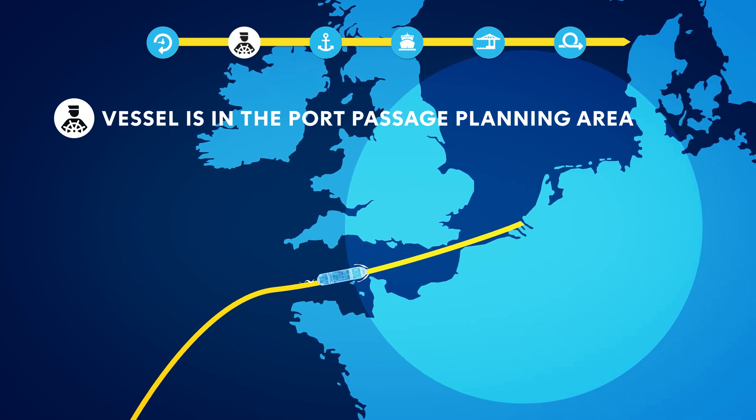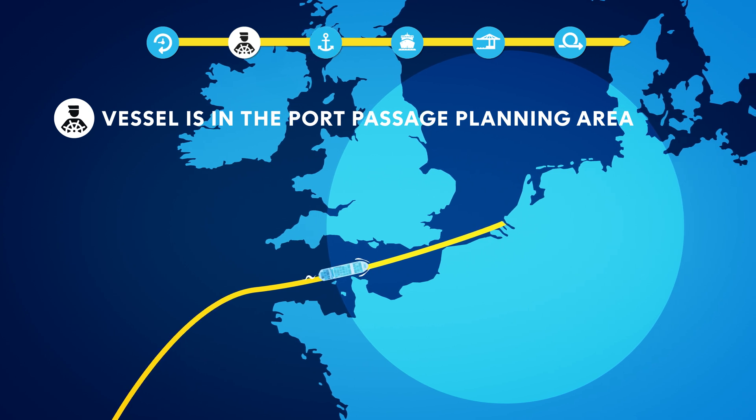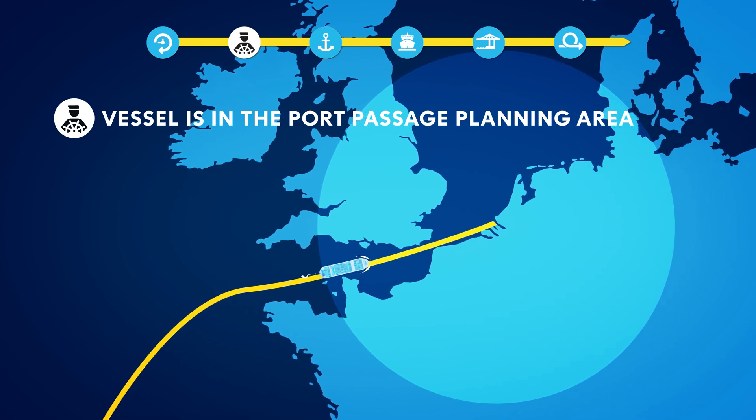These four steps are built into the port community system and formalized through agreements with terminals, and secure the planning of the vessel prior to arrival in the waiting area.